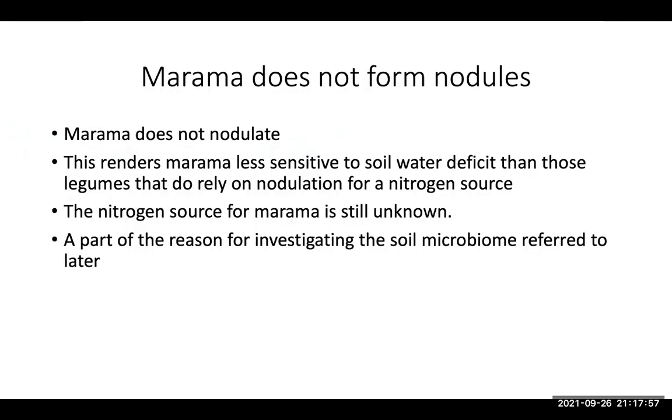Marama doesn't form nodules, which in this case may actually be an advantage, because it renders marama less sensitive to soil water deficit than legumes that rely on nodulation for a nitrogen source. What the nitrogen source for marama actually is remains unknown, and part of the reason we will be investigating the soil microbiome is to try to understand whether that aids the extraction of nutrients from the soil.